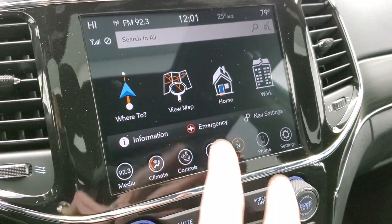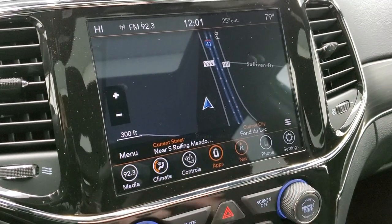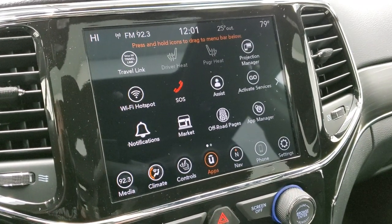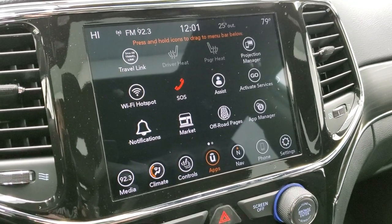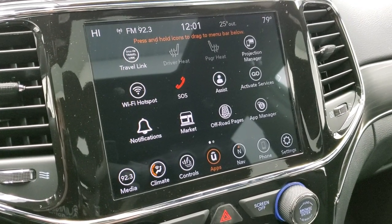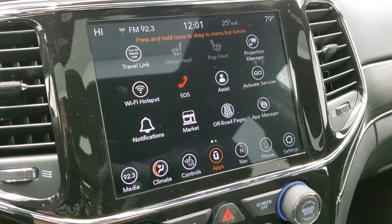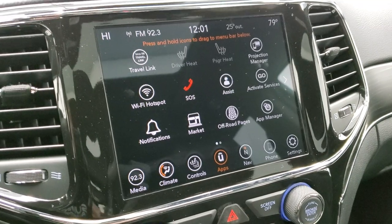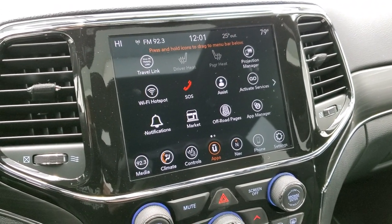It does have the factory navigation system, which is a really nice feature. But being the 4C radio, you also get Android Auto and Apple CarPlay. So if you wanted to project a different navigation system from your phone, you could do that using Android Auto or Apple CarPlay, and a program such as Waze or Google Maps could project right to the screen. We actually did a demo on that in the upper right-hand part of the screen if you want to check that out.